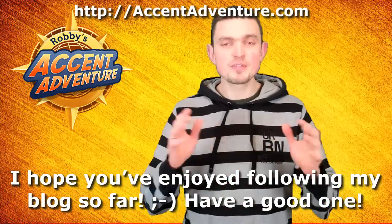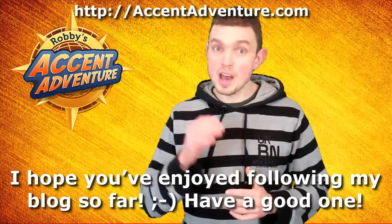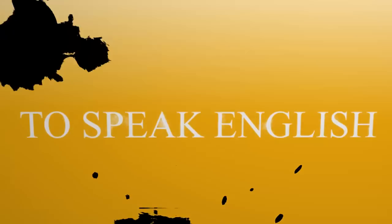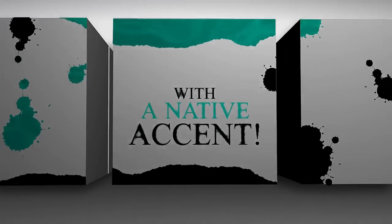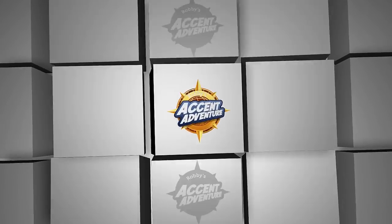OK, my dear friend, thanks for dropping by and I hope you've enjoyed following my blog so far. Have a good one! Bye-bye!